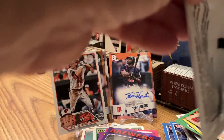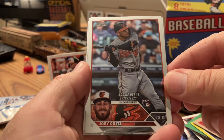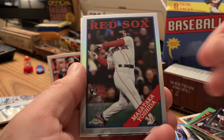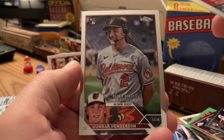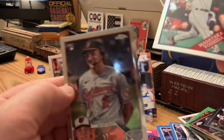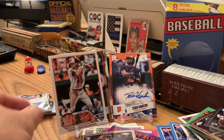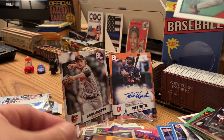I'm going to finish up with the 2023 Chrome update. Let's see if we hit big in this. Joey Ortiz rookie, Eduardo Julien. Yoshida rookie in the 88 throwback design. And a Gunner rookie — this is the Gunner box. Four Gunners, two rookies, a regular, and an orange. That's cool.